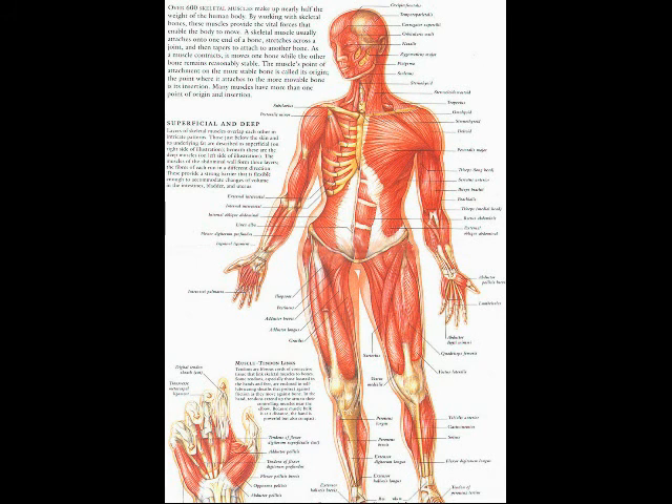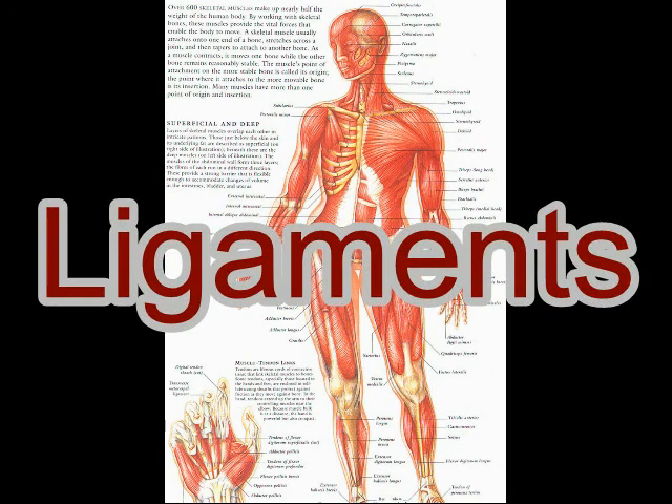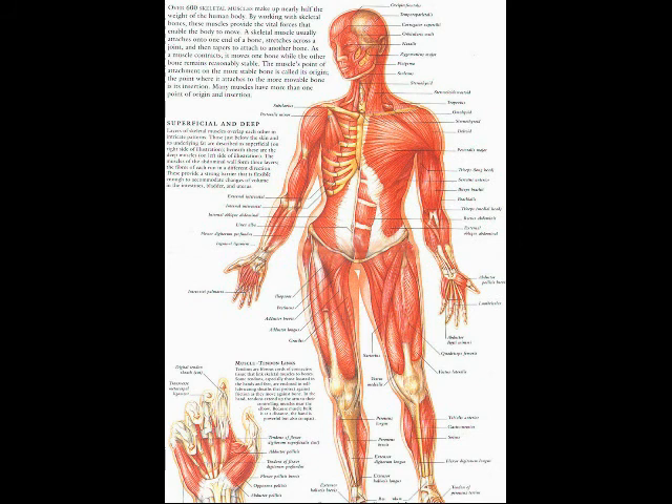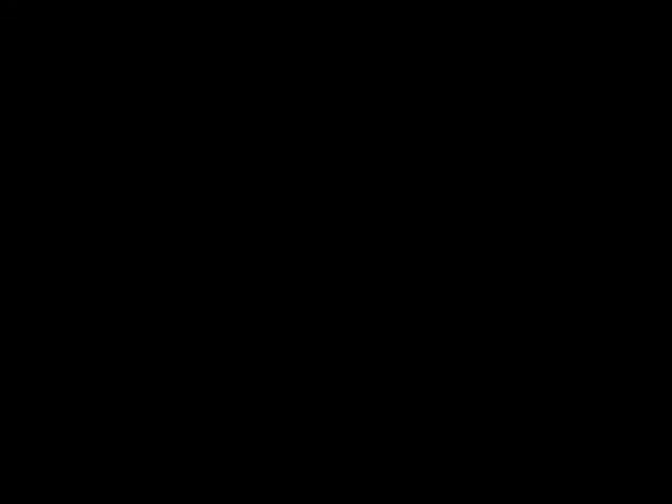There are many places where this protein is found. Collagen can be found in our skin, ligaments, tendons, bones, and cartilage. Without collagen, humans wouldn't exist. Did you know that collagen is one quarter of our total body protein?